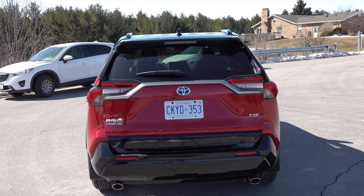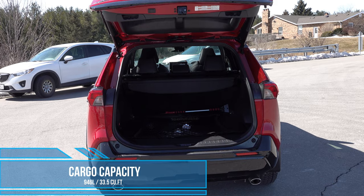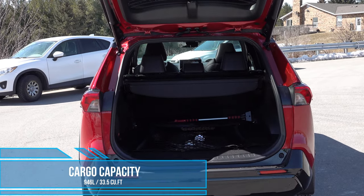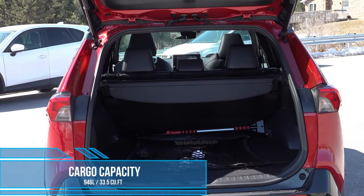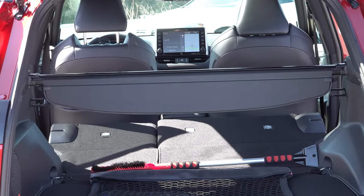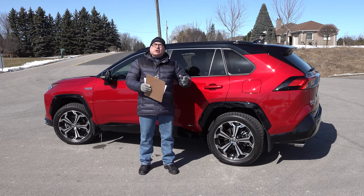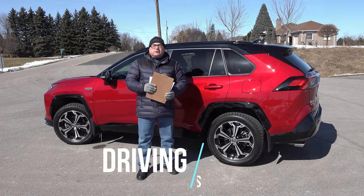Cargo capacity is quite nice. With the seats folded down you get up to 949 liters, or 33.5 cubic feet of cargo room — plenty of space for pets, hockey gear, soccer gear, and so on. It's a good-sized vehicle overall: not overly big and not overly small.